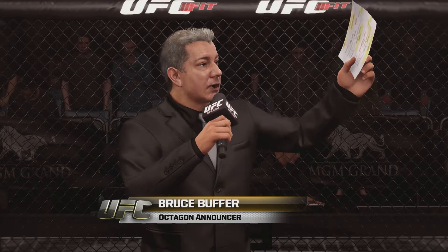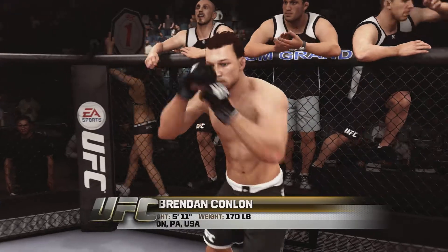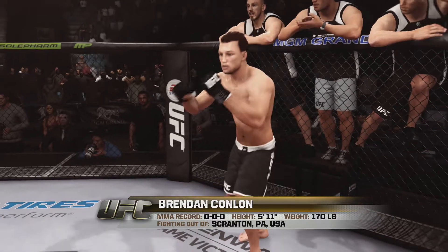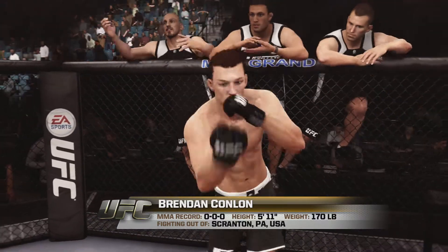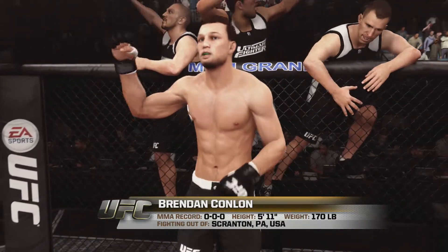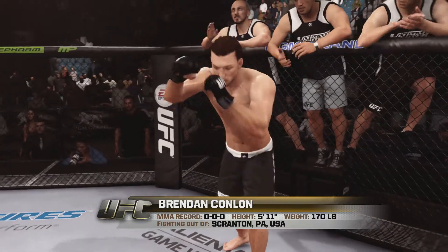This fight is three rounds in the UFC welterweight division. Introducing first, fighting out of the blue corner, this man is a mixed martial artist making his professional debut here tonight. Standing 5 feet 11 inches tall, weighing in at 170 pounds, fighting out of Scranton, Pennsylvania, USA — the Doctor.